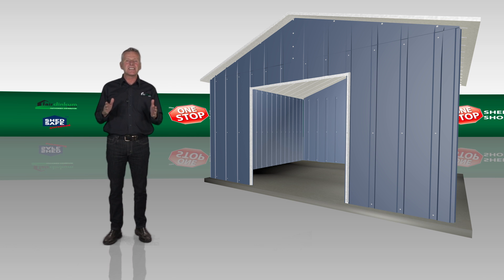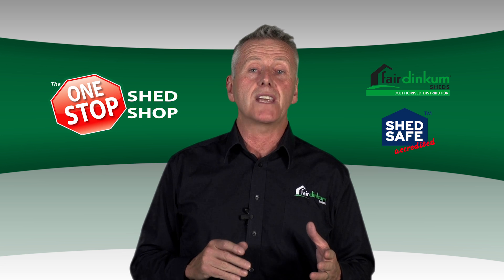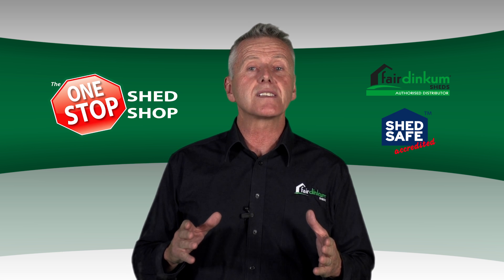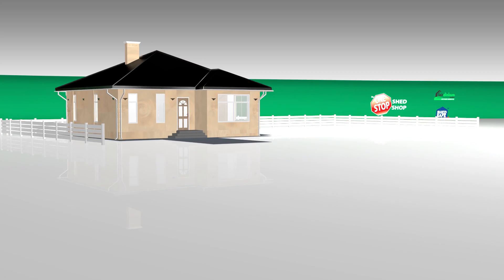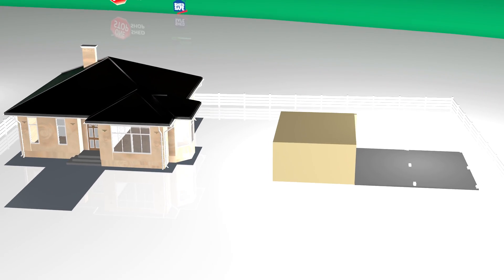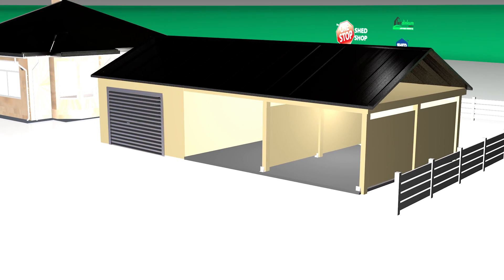Building a great shed is easier than you think. Just tell us at the One Stop Shed Shop what you need and we'll do the rest. We'll help you design the right shed for your property and then we'll install it. From excavating and laying the slab to installing the electricity and plumbing, we'll take care of every step.